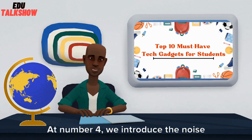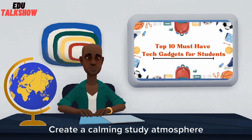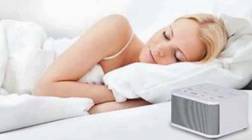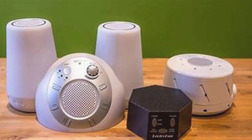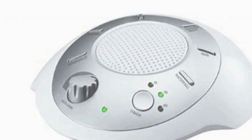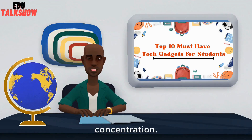At number 4, we introduce the Noise Machine. Create a calming, steady atmosphere with soothing sounds for improved focus and relaxation. Devices like Lectrofan and Morpec offer various sound options to cater to individual preferences and aid concentration.